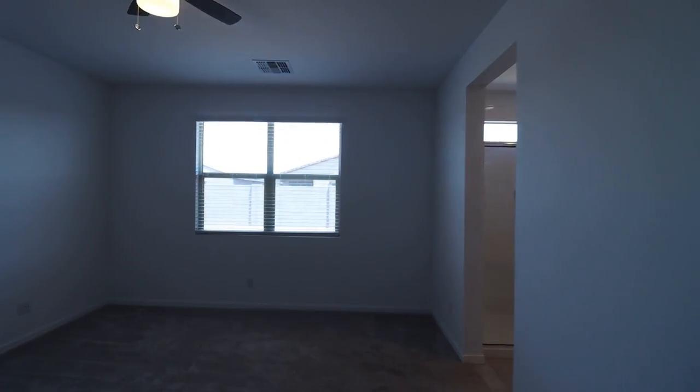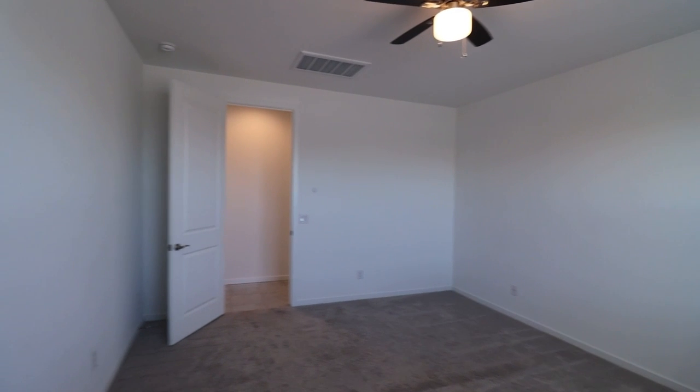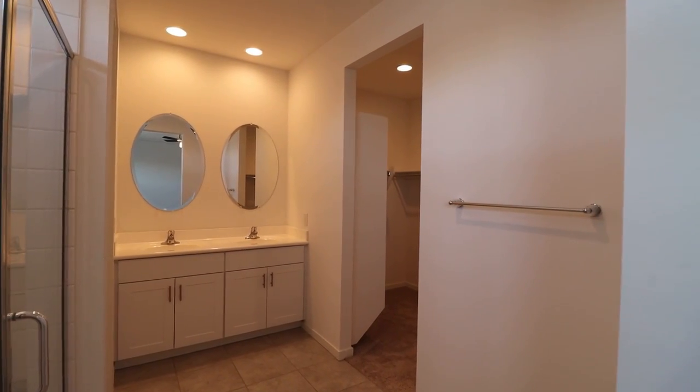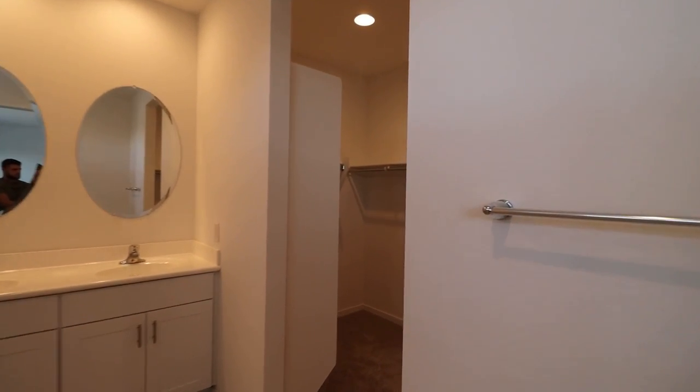Here we have the primary bedroom, which overlooks the yard. And finally, here is the en suite bathroom, complete with dual vanities, a walk-in shower, and a spacious walk-in closet.